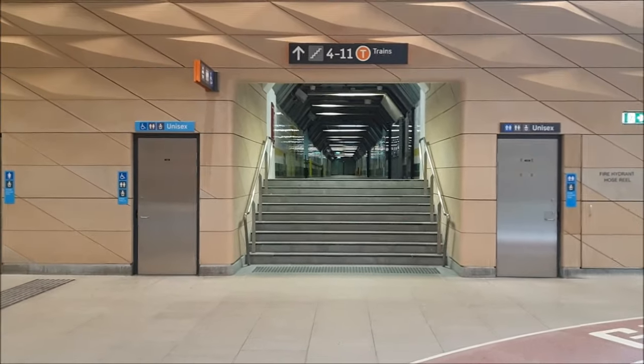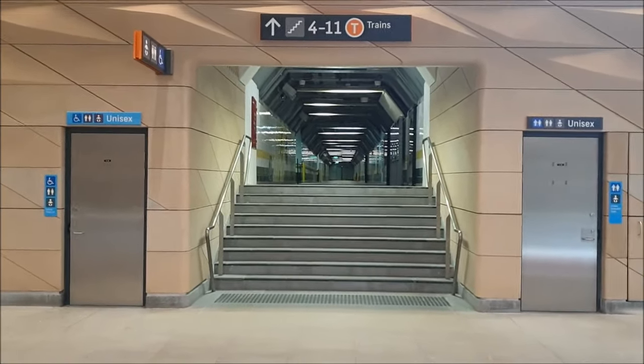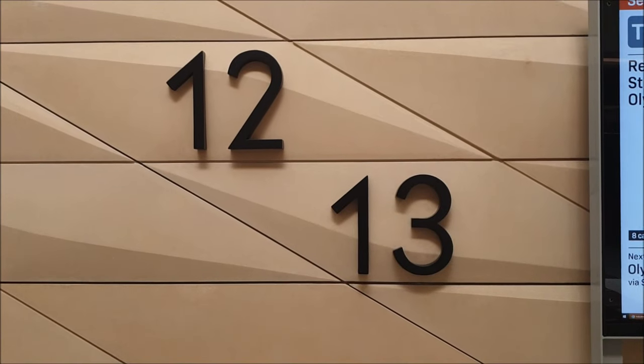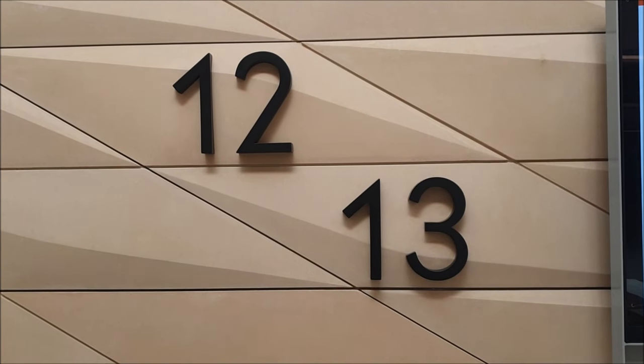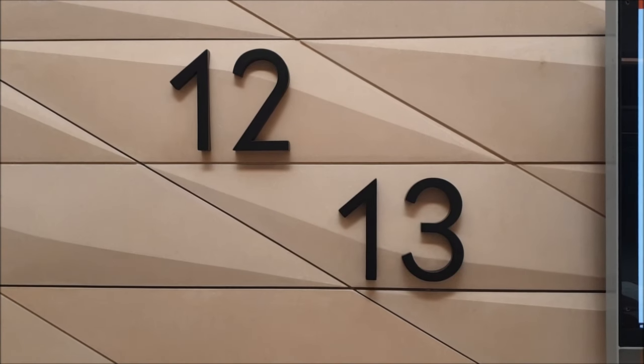Of course that's the old-school Talia methods. Anyway, before I was interrupted — these are the platform markers for platforms 12 and 13.